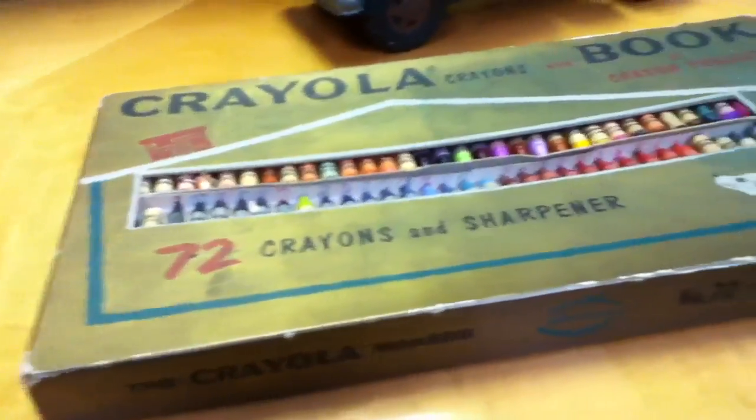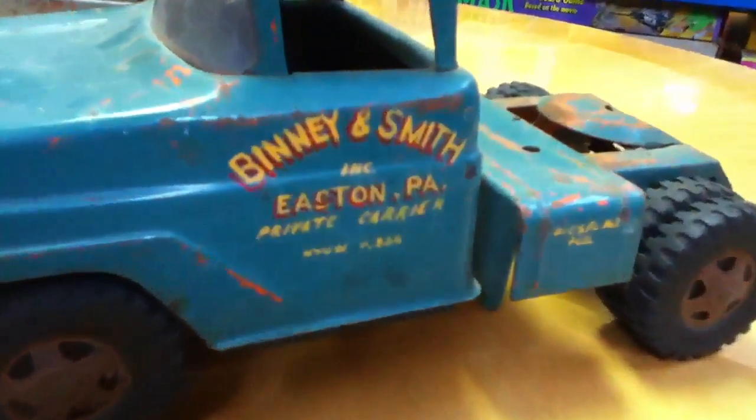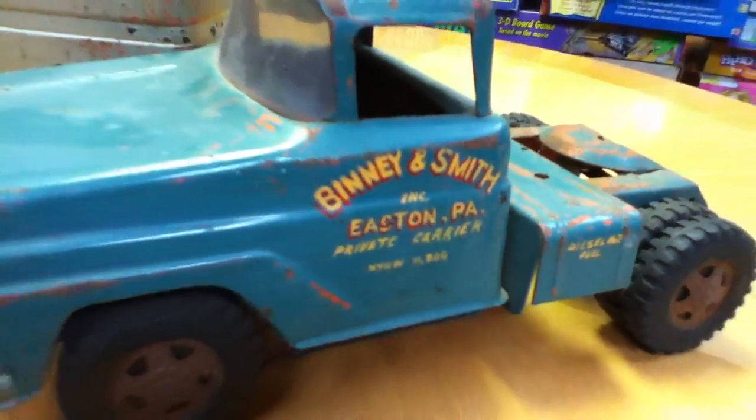After he retired from Crayola, he became a teacher at a high school nearby and became a respected member of his community. So this is the actual sample that he painted with the intention that Crayola would actually make this truck.